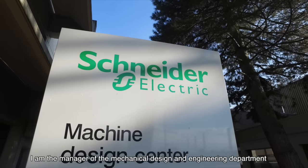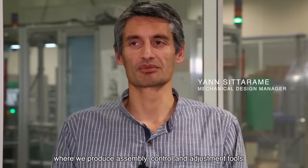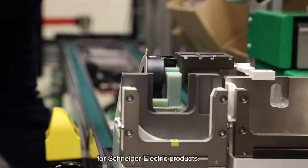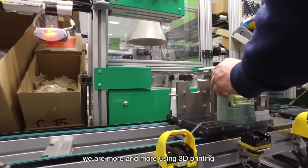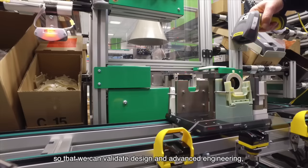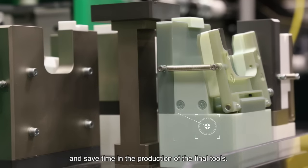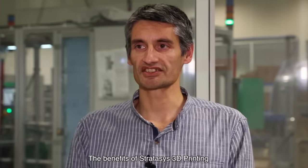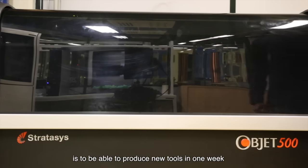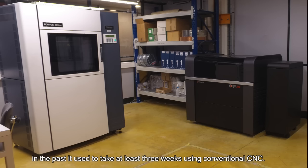At the center of Schneider Electric, I am responsible for the mechanical studies where we make machines of assembly, control for Schneider Electric products. In the design of special assembly machines, we use 3D printing more and more often to validate our innovative concepts. The benefit of the 3D printer with Stratasys is to obtain pieces in one week, whereas before we obtained them in three weeks by conventional machining — giving us a time saving of 70%.